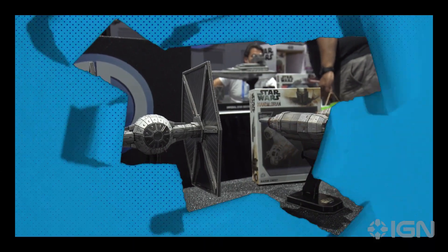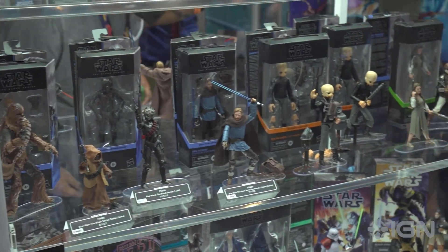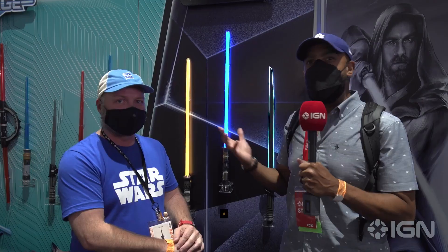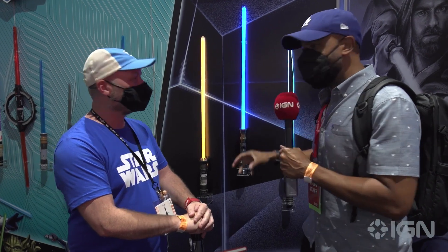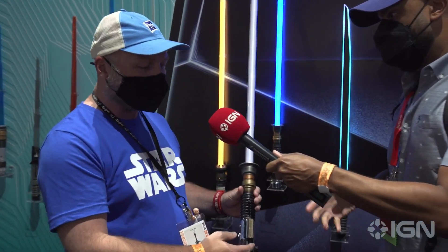Now we're here at the Hasbro section talking with Chris Reif about the Star Wars Black Series lightsaber collection. These just look fantastic — I want to know the details, how these things work, what's going on. Chris, what can you show us?